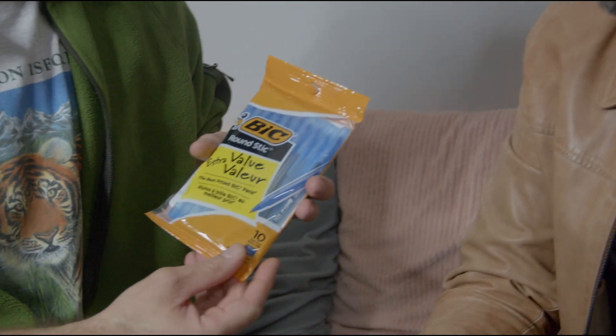You only need one. You run out of one pen, you have nine more. You run out of that one, you got eight more, and so on.